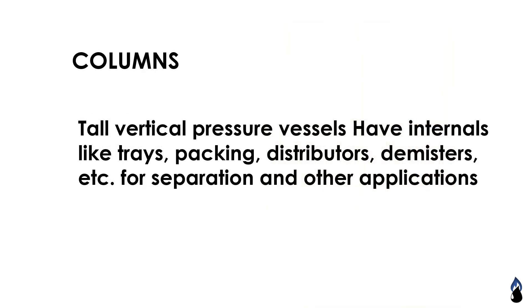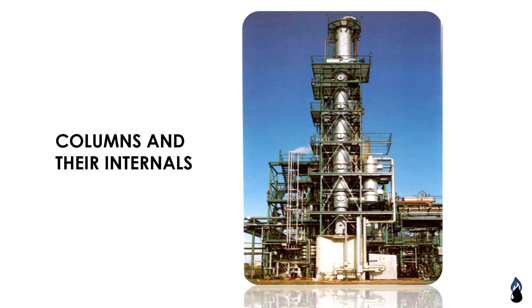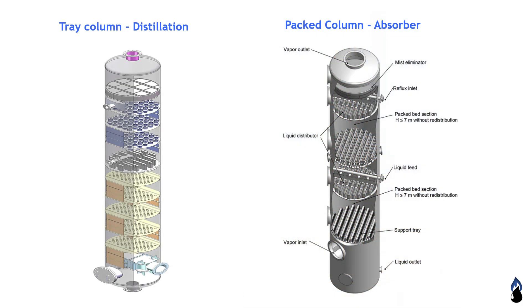Columns are tall vertical pressure vessels that have internals like trays, packing, distributors, thermowells, etc. Columns are used for separation and other applications. Shown here are three columns — distillation packed columns. Observe the example in the picture.